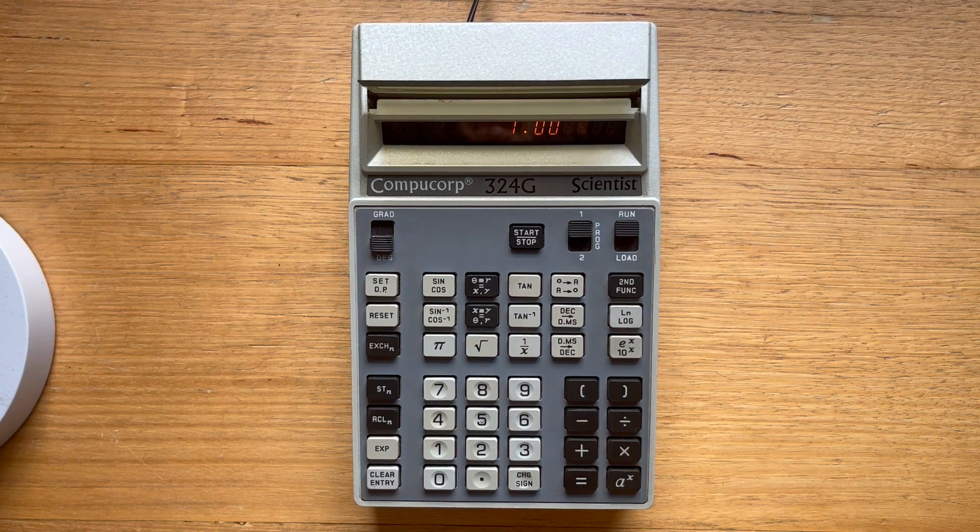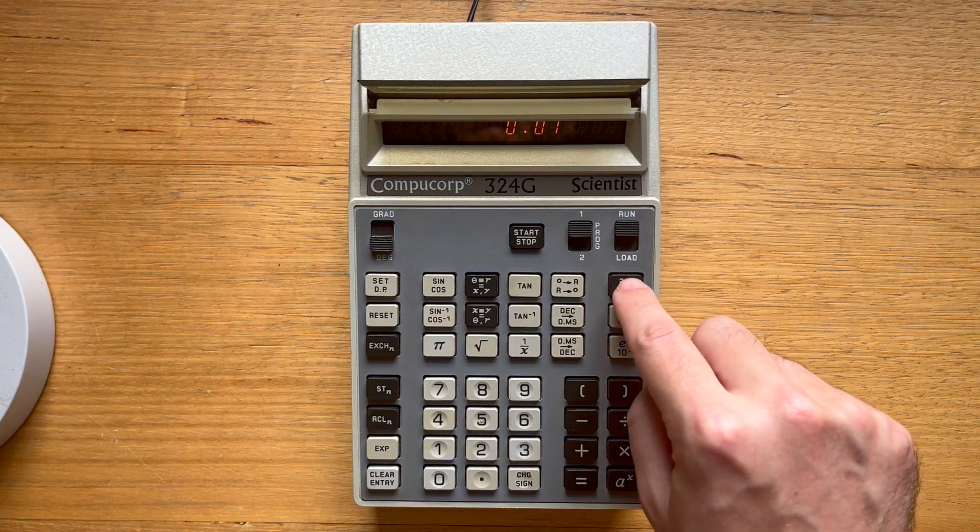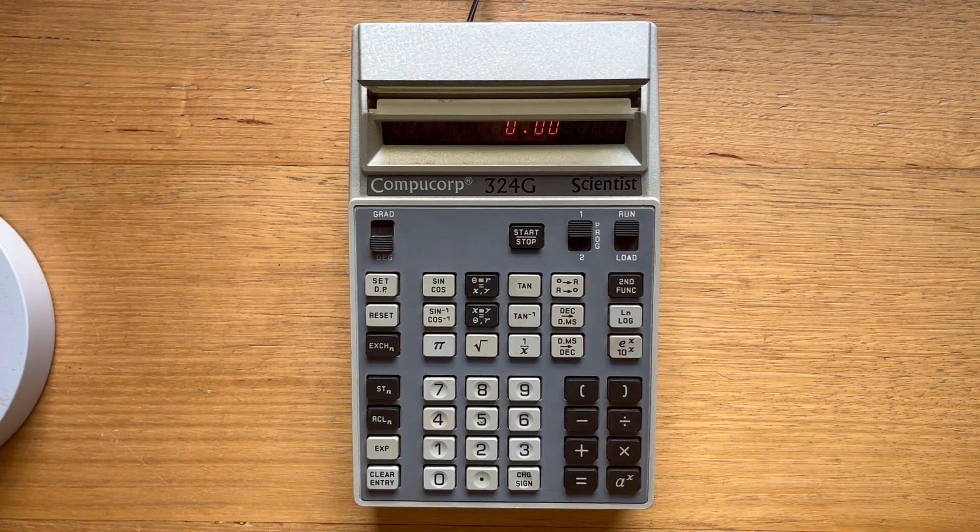Without affecting the other one. So for example, I can enter tan on that register and then the other register is not affected. And yeah, it's quite mind-bending.